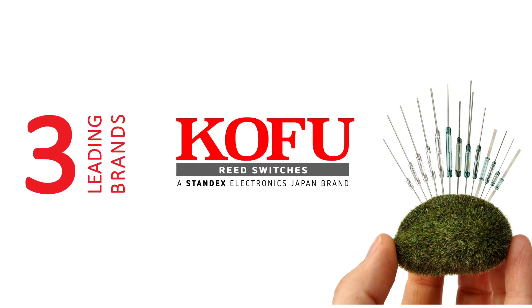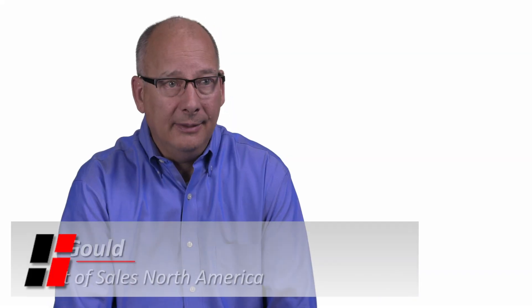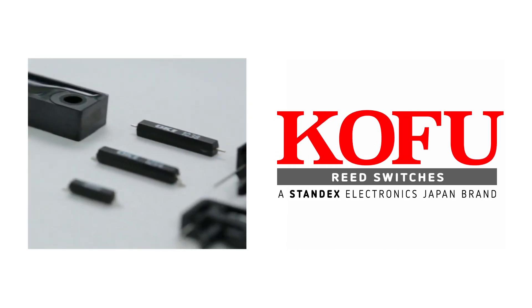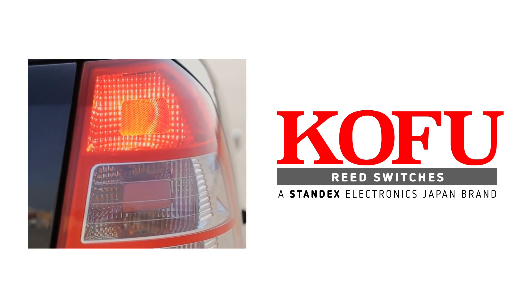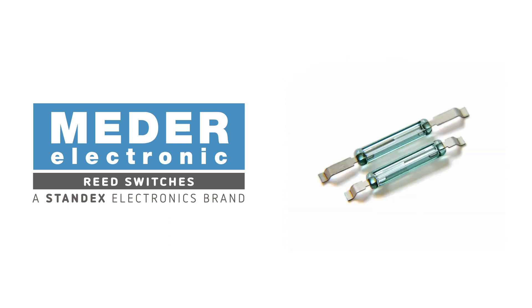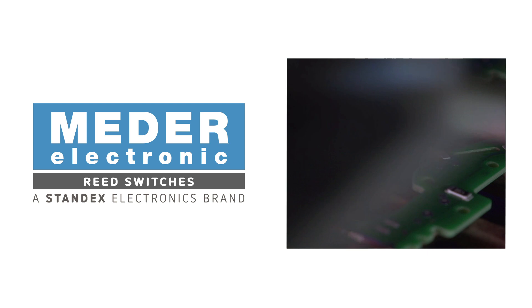As a global leader in reliable, high quality reed switch based solutions, we have industry recognized brands: our Kofu brand manufactured in Japan, Meder in Germany, and Kent in the United Kingdom. The Kent brand is a general purpose switch for high volume applications such as door and window sensors. The Kofu brand focuses on very high reliability applications like brake sensors for safety-critical applications. The Meder brand covers small reed switches — 4 and 10 millimeter — for mounting on printed circuit boards in tight, space-constrained applications.